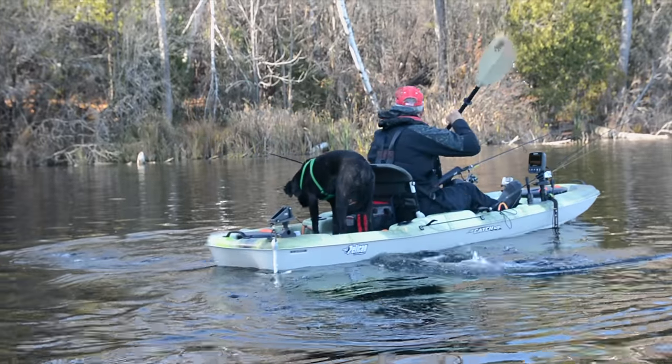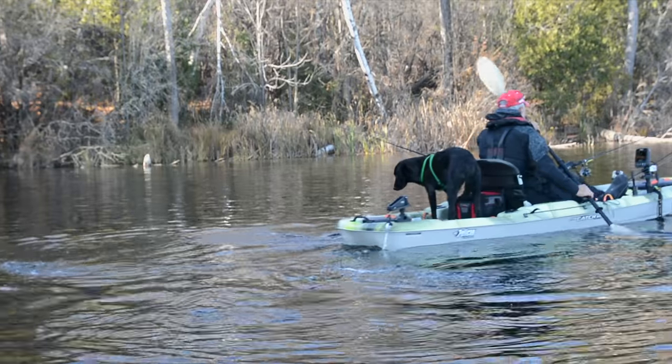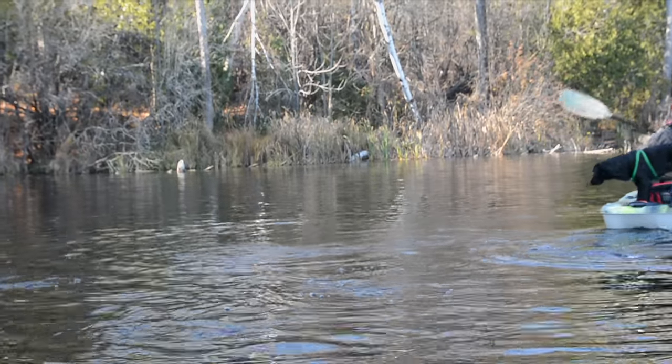Some people enjoy just kayaking. Other people enjoy kayak fishing. I'm the one that enjoys kayak fishing.